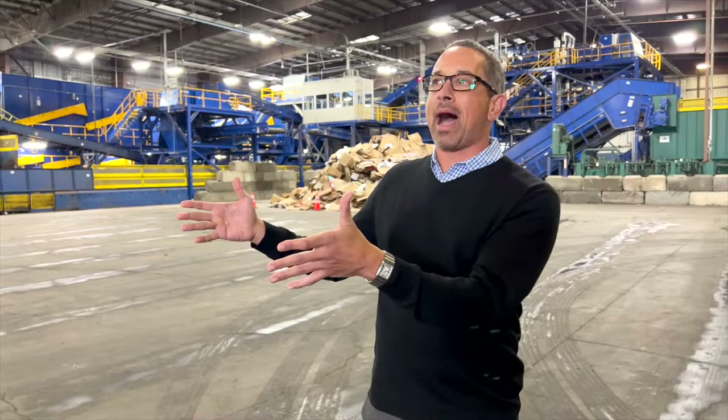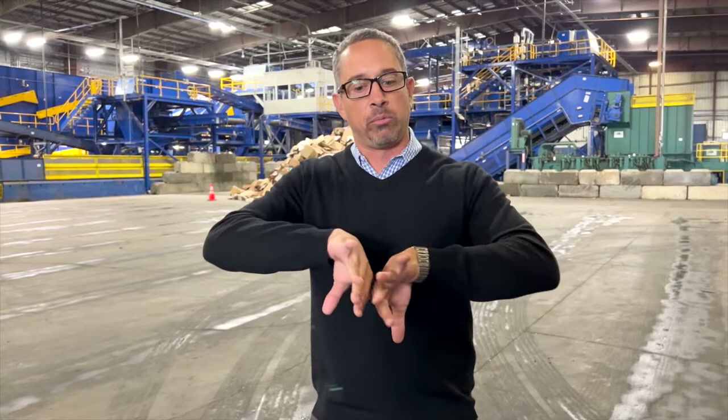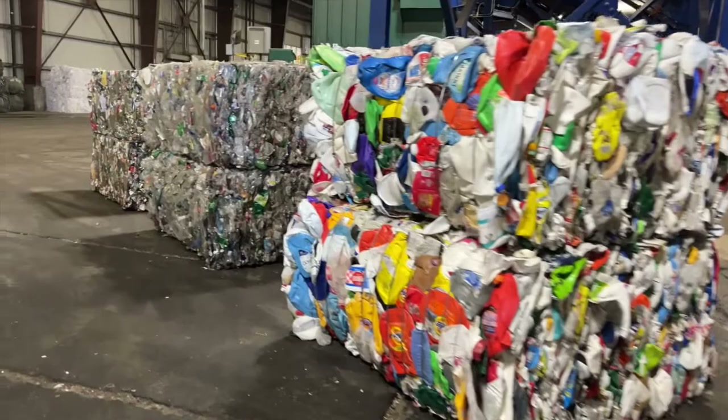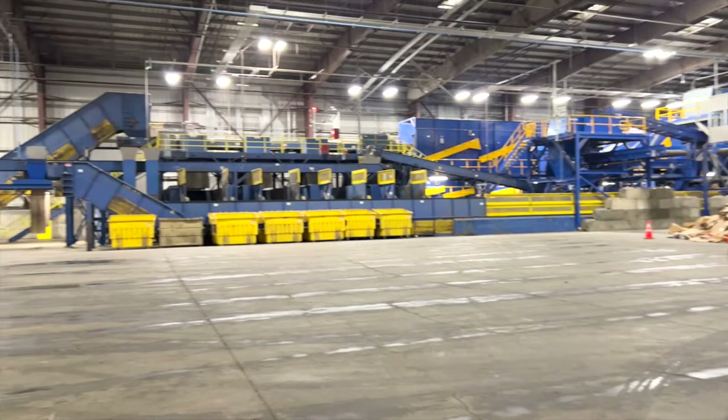What all that means is this is a big pile of material that's all co-mingled recyclables. The key for us is to take it and to be able to separate it out so that it's paper, so that it's plastic, so that it's metal, so that it's glass. The better that you can separate those commodities into individual bales of that pure material, the more marketable it is, both domestically and internationally.